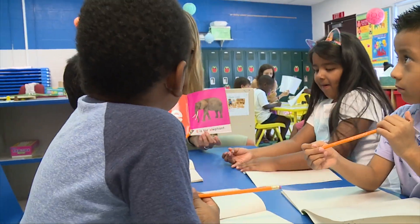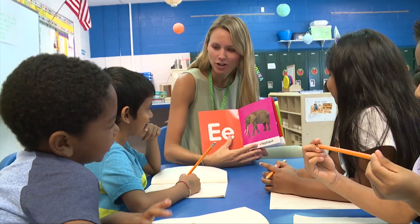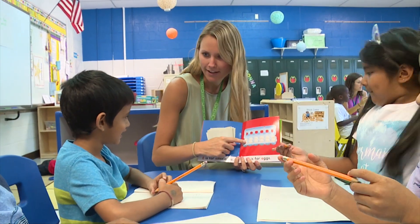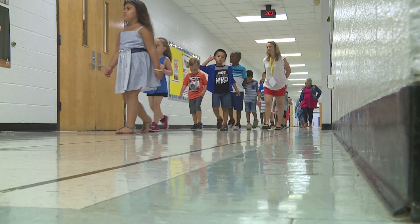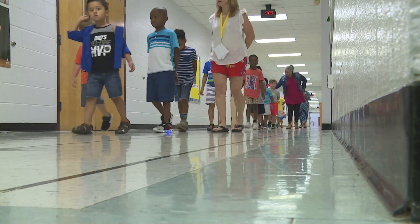Our goal is that when our kids leave here, they will feel so confident about coming to the big school, to Kindergarten, and that that first day is going to be smooth and that they are ready for everything that their new school has to offer them on that very first day.